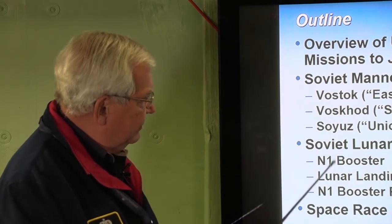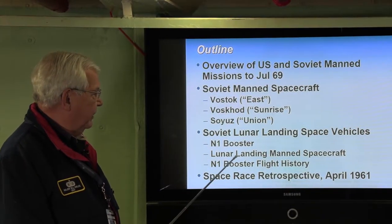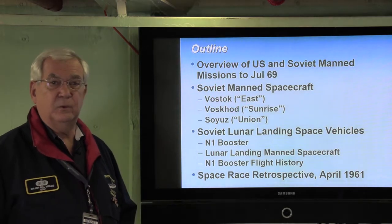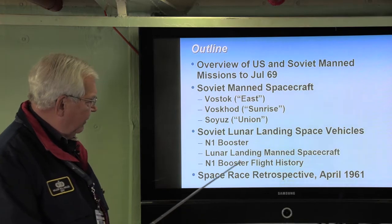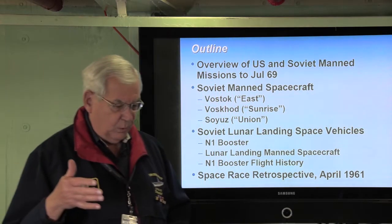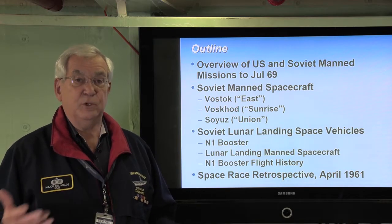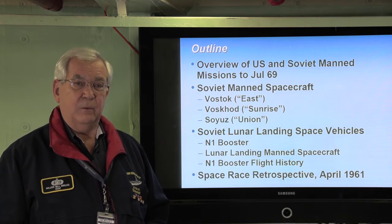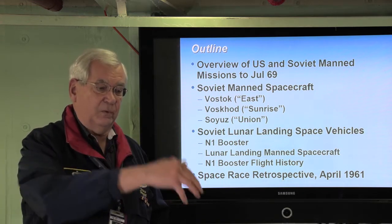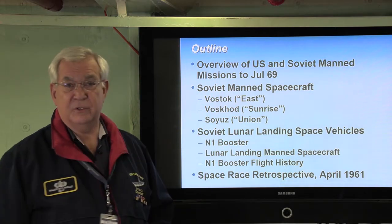The most important thing of this story is the lunar landing booster that the Soviets were developing — it's called the N-1. We're going to talk about the lunar landing manned spacecraft that the N-1 was going to launch to allow Russians to land on the moon, and then we'll go over the N-1 booster flight history. We'll end with a retrospective going back to April of 1961 and a very important memo by Wernher von Braun to Vice President Johnson, later given to President Kennedy, showing the relationship between what von Braun said in 1961 and how the entire space race developed.